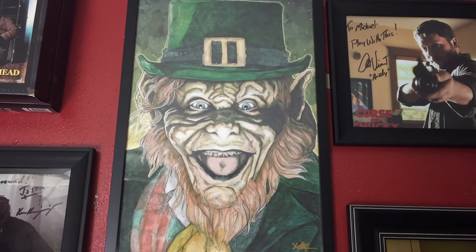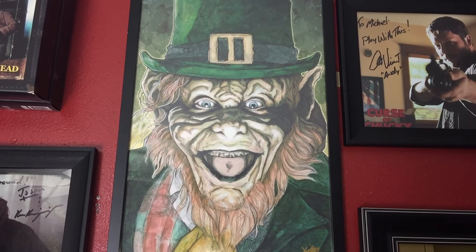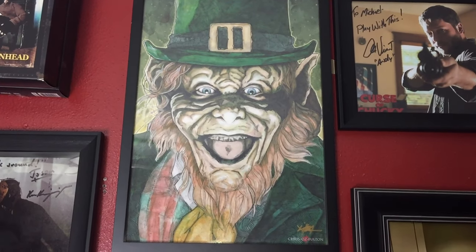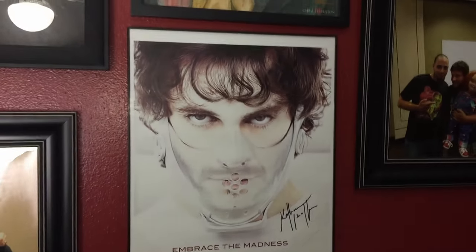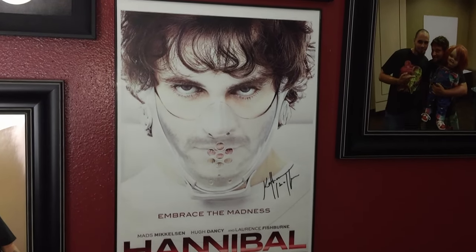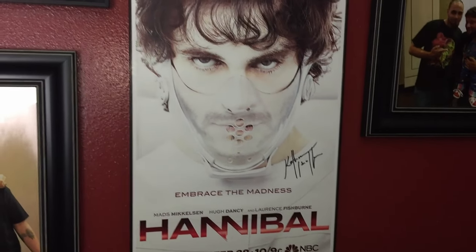Right next to that I have this really cool art print done by Chris Oz Fulton — you can find his work on eBay. He makes these amazing paintings and I got this for like 20 or 25 dollars, such a good deal. I am a die-hard Leprechaun fan — die-hard, tattooed on my leg. Below that is a Hannibal TV series piece — what I named this channel after.